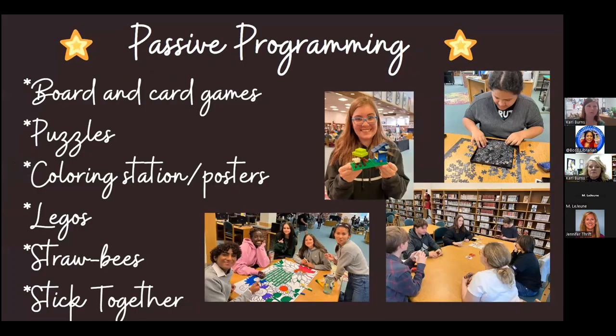We've also done lots of passive programming. We both have shelves of board and card games with book barcodes so kids can check them out and bring them back to class for Fun Fridays. We have coloring stations, posters made on Canva for themes of the month, Legos, and Strawbees — things that are always there for kids to access on their own and play without needing to be led into it. They can walk in the space and really make it their own.